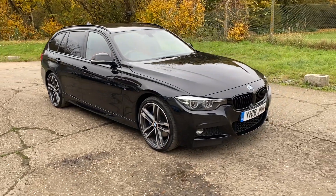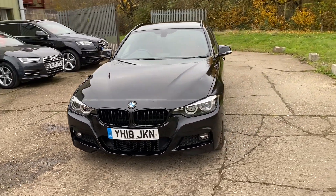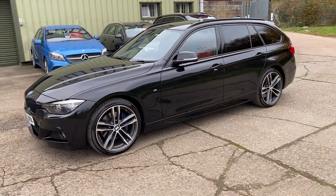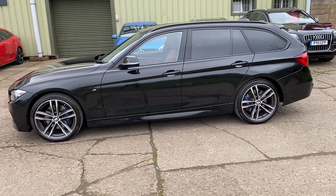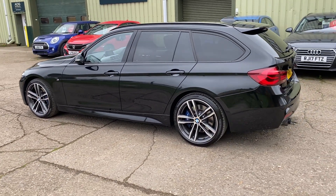Hello and welcome to ADG Sevenoaks where we're very pleased to offer this BMW 320i M Sport Touring Shadow Edition. It's a 2018 on an 18 plate, 27,000 miles, lovely specification car finished in sapphire black metallic, with 19 inch M double spoke alloy wheels in bi-colour orbit grey.